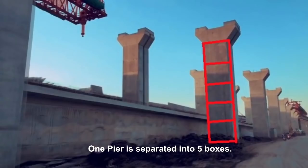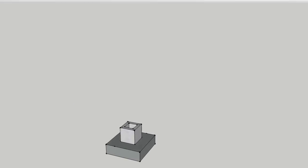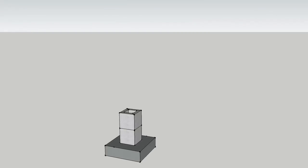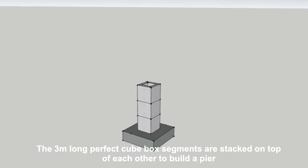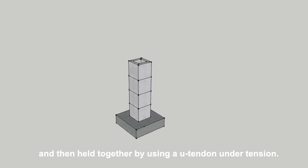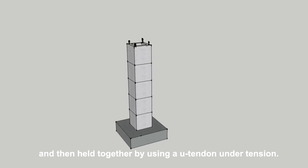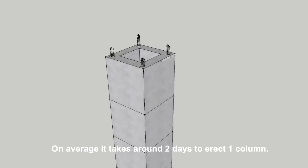One pier is separated into five boxes. The three-meter long precast box segments are stacked on top of each other to build a pier and then held together by using a U-tendon under tension. On average, it takes around two days to erect one column.